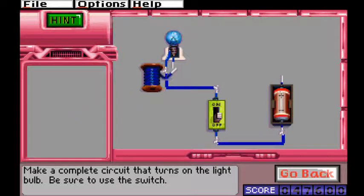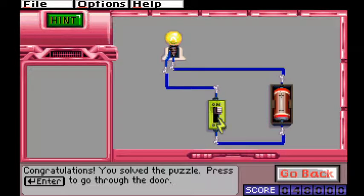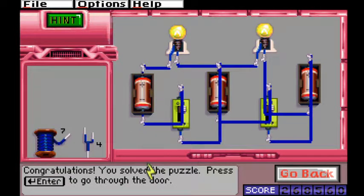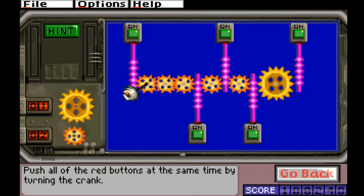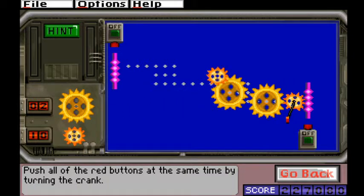Electricity puzzles challenge the player with creating a complete circuit that turns on one or more light bulbs. Eventually these circuits get fairly complicated, adding multiple on-off switches and splitters. I like these puzzles because they're challenging without being tedious. Gear puzzles, however, are challenging and tedious. The Super Solver is given a series of light bulbs and a single crank from which to turn them on. These can get pretty extreme, but even the relatively simple ones can take a lot of time. I'll do each of them the first time I see them just to prove a point.